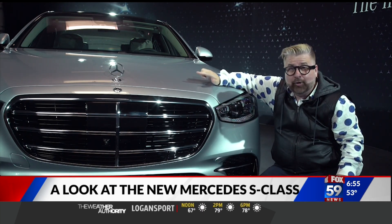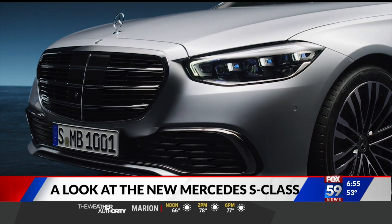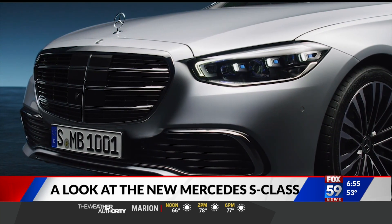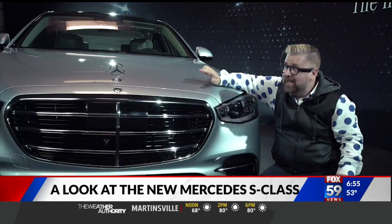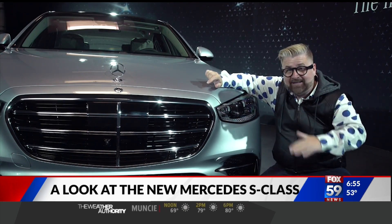It also has the hood ornament here — the Mercedes-Benz Star. That's disappeared from most Mercedes-Benz around the world; however, it always will remain on the S-Class. And of course, this has the built-in safety feature: if something hits it, it folds flat to the hood.